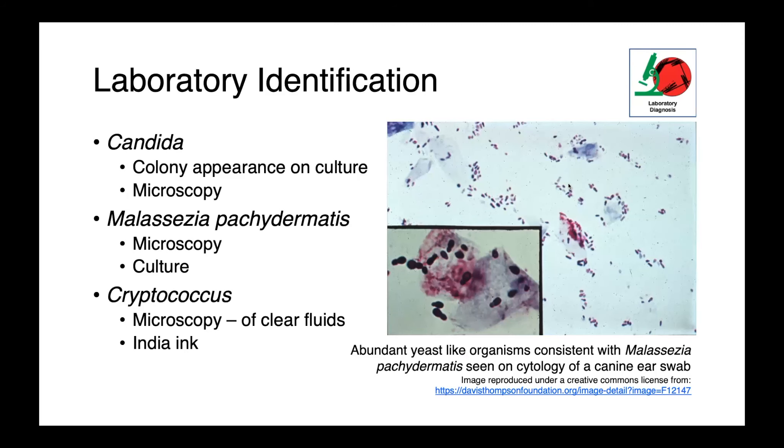Once the lab has your samples, candida can be identified based on colony appearance on culture or microscopically. Malassezia pachydermatis can also be identified using microscopy — cytology from a canine ear swab showing abundant yeast-like organisms with that characteristic bottle or bowling pin shape. We can also culture malassezia. For cryptococcus, identification is most often done microscopically, using microscopy on clear fluids or staining with India ink.